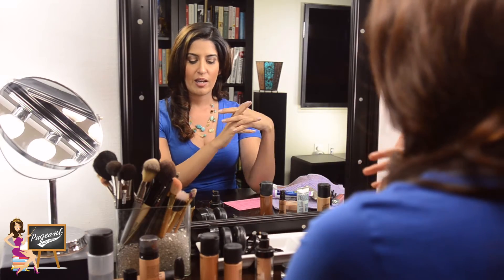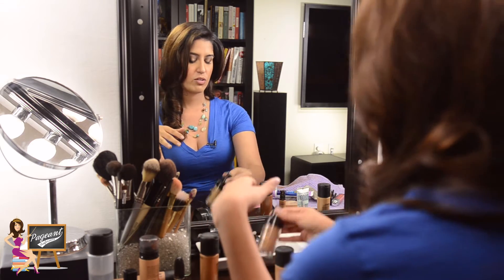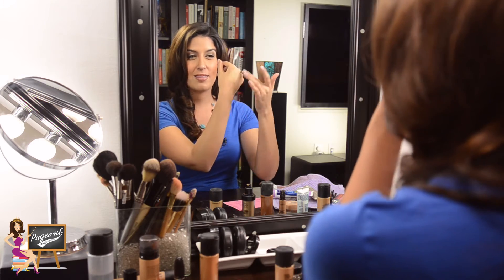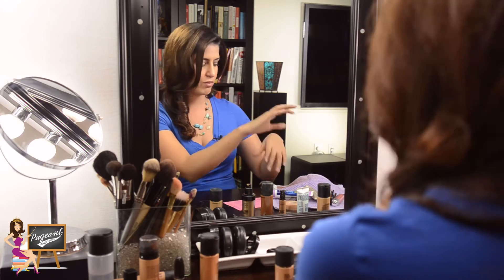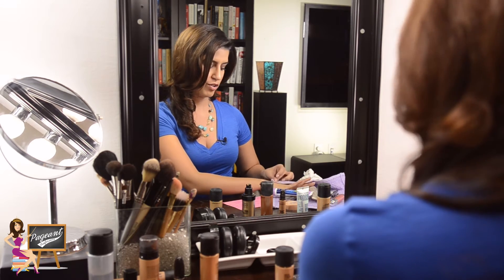All of these formulas, coverages, and finishes come together in different types of foundation — there are eight major types. The most common is liquid foundation. It's just like it sounds — liquid, easy to blend. It's your best go-to because it's the easiest to find in buildable coverage. Because it's so popular, you'll find it in every formula and every coverage level, making it the easiest to use throughout your pageant career.